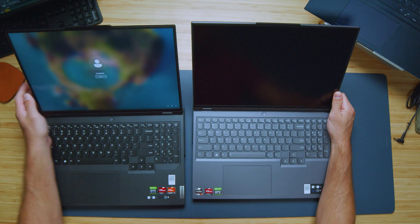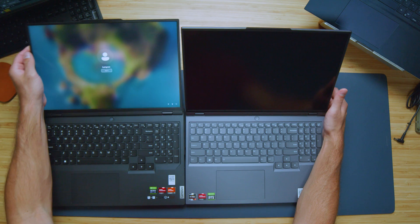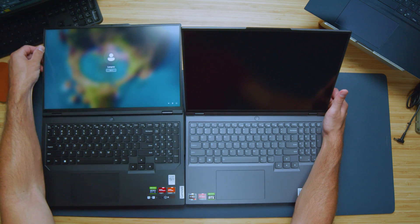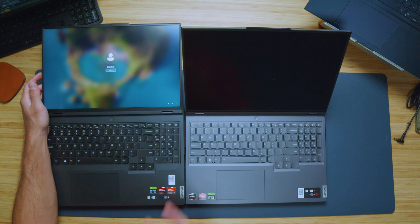Looking at the screens, we have the exact same panel from 2022 to 2023. However, the panel lays down almost flat on the 2023 model, whereas the 2022 stops at around a 45-degree angle. So that's a nice little bonus for the 2023 model — no matter what coffee shop you're at, you can move it and align it for how it works best for you.